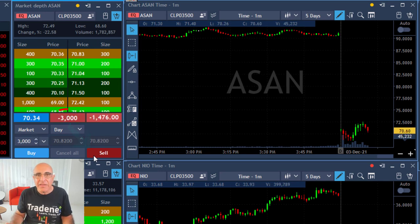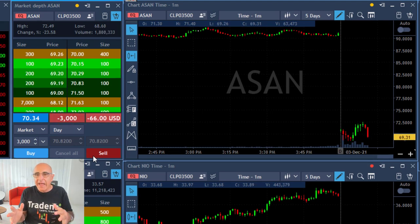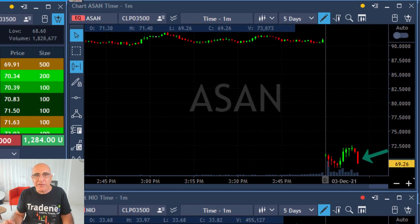So I'm shorting now 3,000 shares. It's a big mover and I'm expecting it to fail moving higher, and as you can see the first move down is nice.